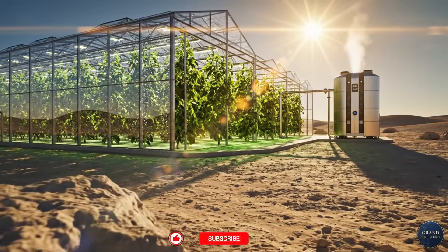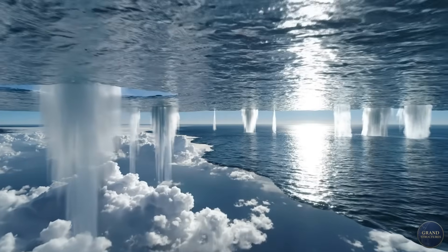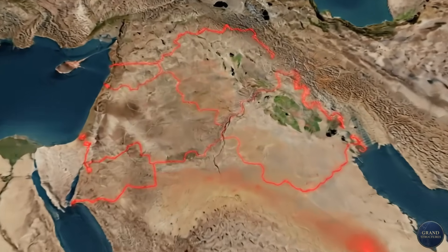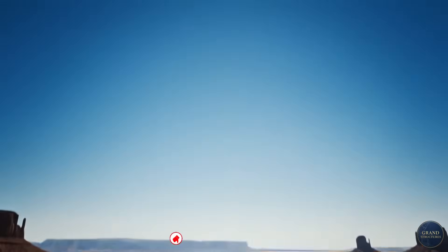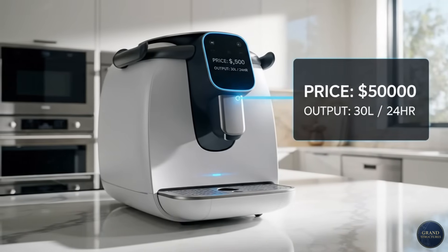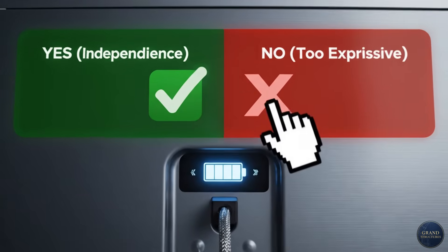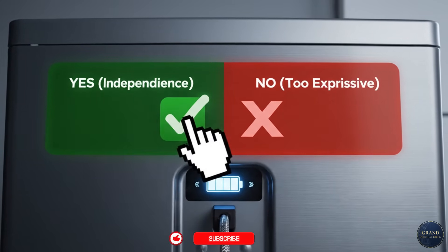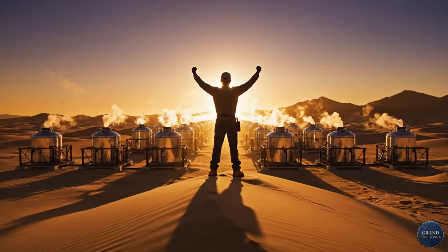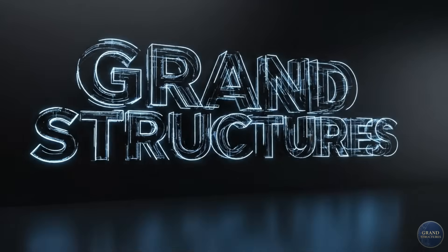The atmosphere above your head right now contains trillions of liters of water. We've spent centuries building pipes to move water from rivers and oceans. Maybe, just maybe, we should also look up. Would you install an atmospheric water generator in your home if it cost $5,000 and produced 30 liters per day — enough for drinking and cooking, completely off-grid? Let me know in the comments. Until then, stay curious, stay ambitious. And remember, the future is built by people solving impossible problems. See you next time.